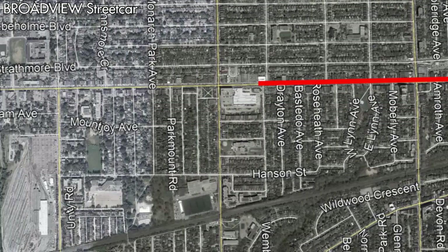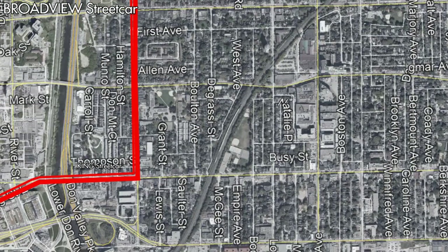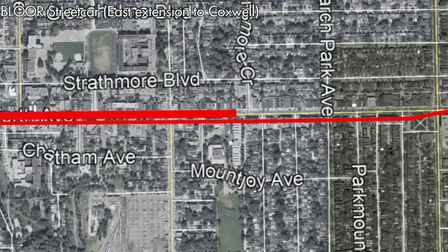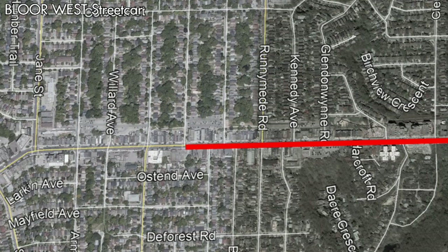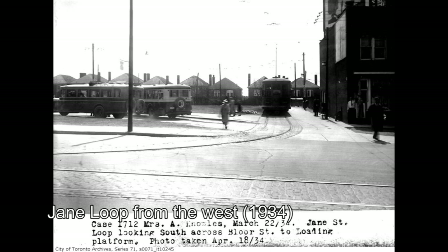When the Toronto Transportation Commission took over operations in 1921, they began the process of integrating the former Toronto Civic Railway lines with the former Toronto Railway Company lines. One of the first results of this would be the Broadview Streetcar, which began service on October 3rd, 1921, running between Luttrell Avenue and downtown Toronto via Danforth Avenue and Broadview Avenue. The Bloor Streetcar would continue to terminate at Broadview Avenue until November of 1921, when it was extended east to Coxwell Avenue. The Bloor West Streetcar branch was renamed and extended to a loop at Jane Street, with some King Streetcars operating to Jane Street during rush hour.